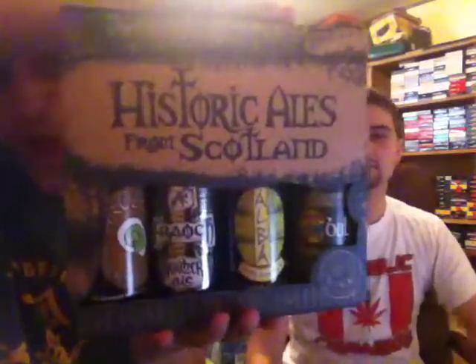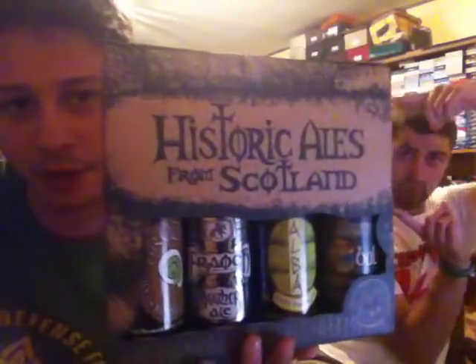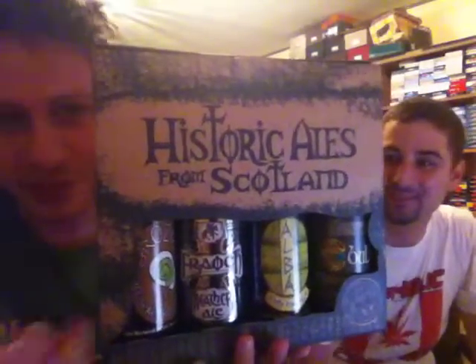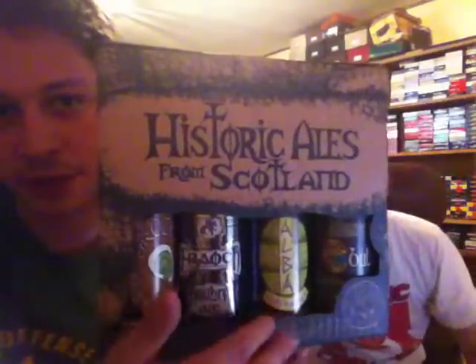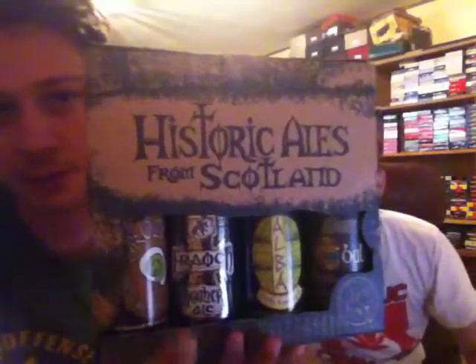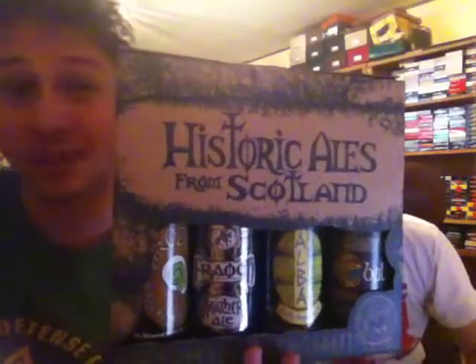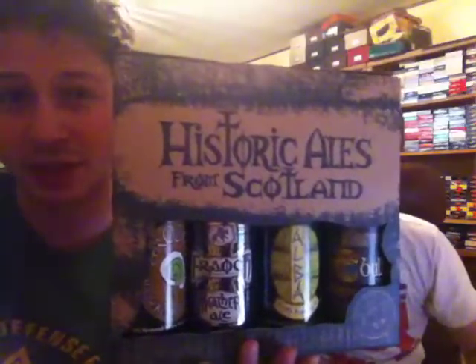I'm extremely pleased to introduce the Historic Ales from Scotland. Just holding this up for you, I want to make a quick point. If you look at the bottles individually, one says gooseberry, one says elderberry, the other one has pine hops from Scotland. I really think these beers are going to taste a lot different from what we have around here, and I think the ingredients may have actually come directly from Scotland, thus creating the out-of-this-country experience.